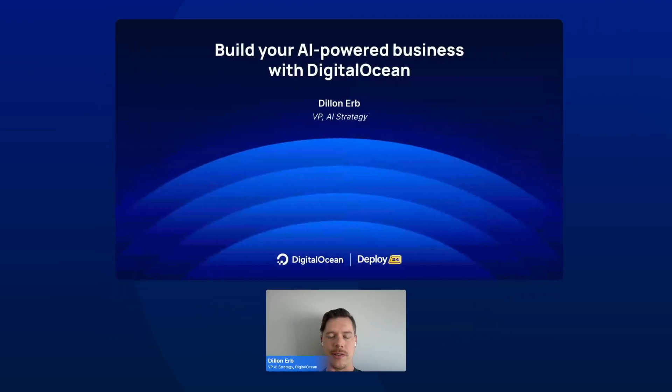Hi everyone, my name is Dylan Erb. I'm the VP of AI Strategy at DigitalOcean, and today I'm going to talk about how you can build your AI-powered business with DigitalOcean.